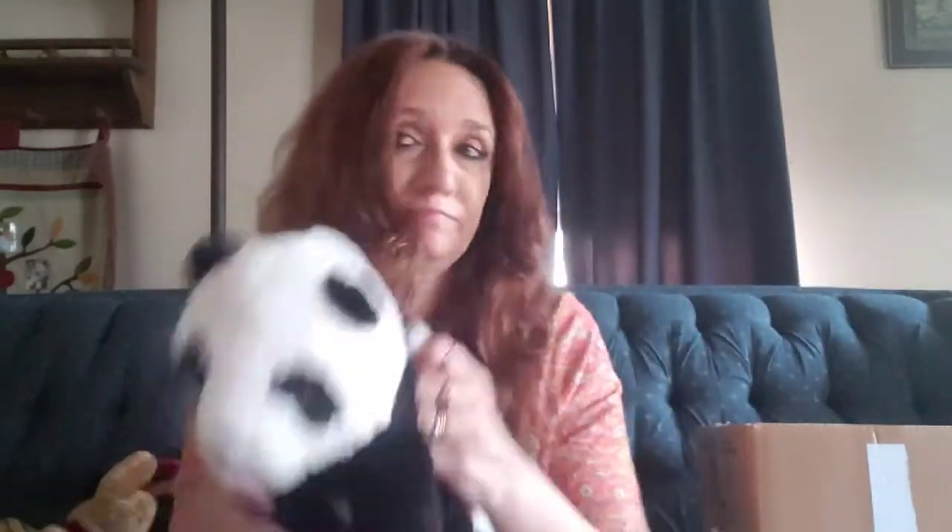I don't remember picking this one up - I wouldn't normally get this, but it's in my box. Maybe my husband grabbed it - who knows. It says IKEA on it. I wouldn't have got that though.